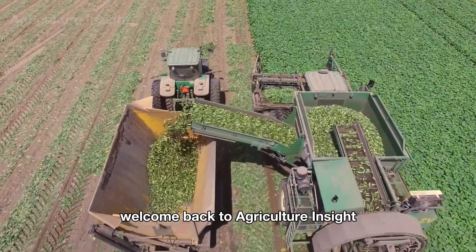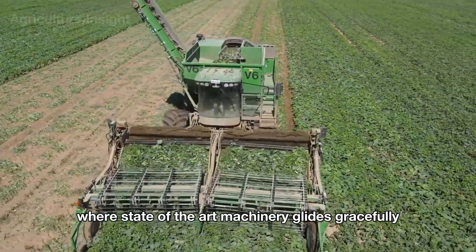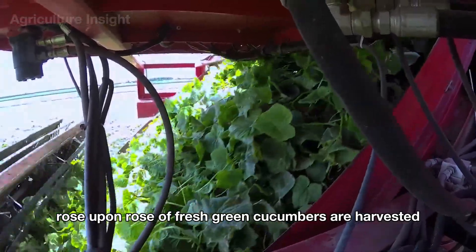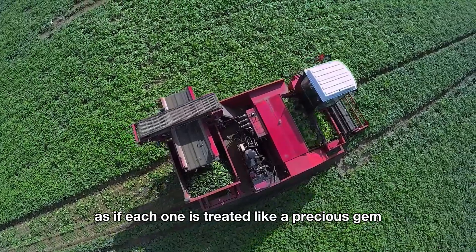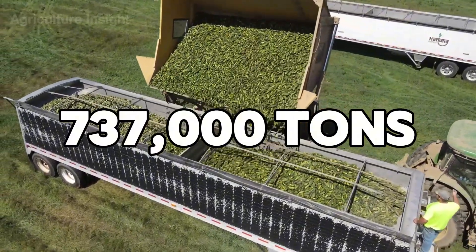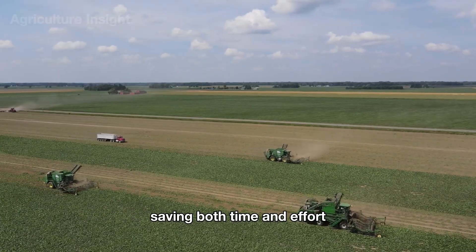Hello everyone, welcome back to Agriculture Insight. Imagine yourself standing in the middle of an endless cucumber field in America, where state-of-the-art machinery glides gracefully like mechanical dancers. Rows upon rows of fresh green cucumbers are harvested not just quickly, but with incredible precision, as if each one is treated like a precious gem. American farmers harvest an astounding 737,000 tons of fresh cucumbers every year, saving both time and effort.